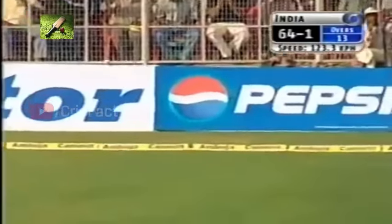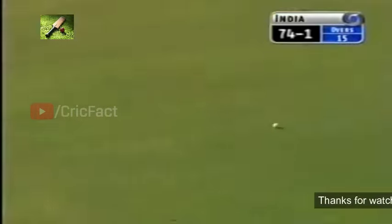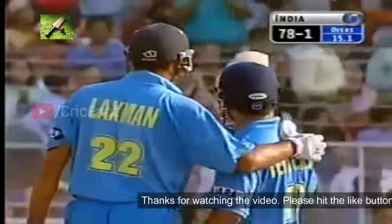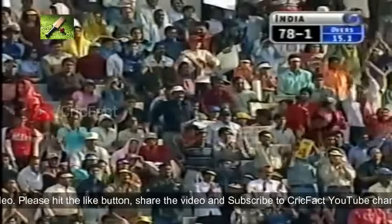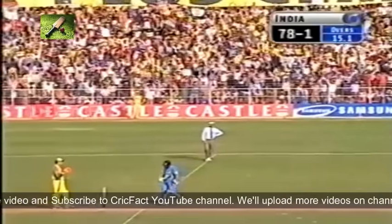Each Tendulkar now — slower ball, four. Fifteen — his 63rd fifty in one-day internationals. And what an orchestra feel. Tendulkar is looking very good for many more. The crowd's pretty pleased. He's the kind of batsman who loves to carry on.